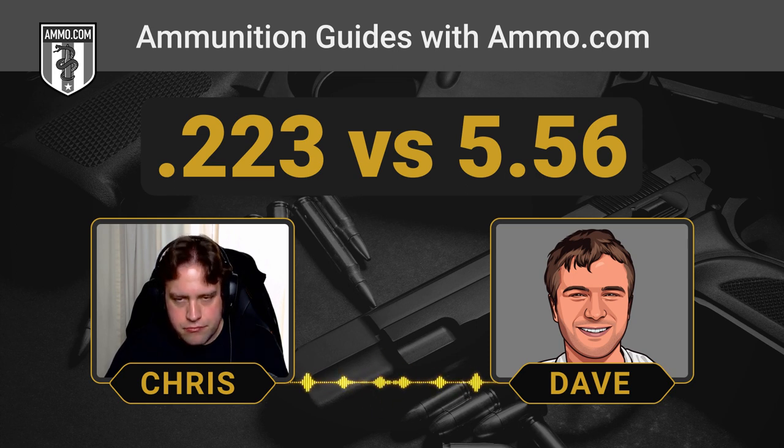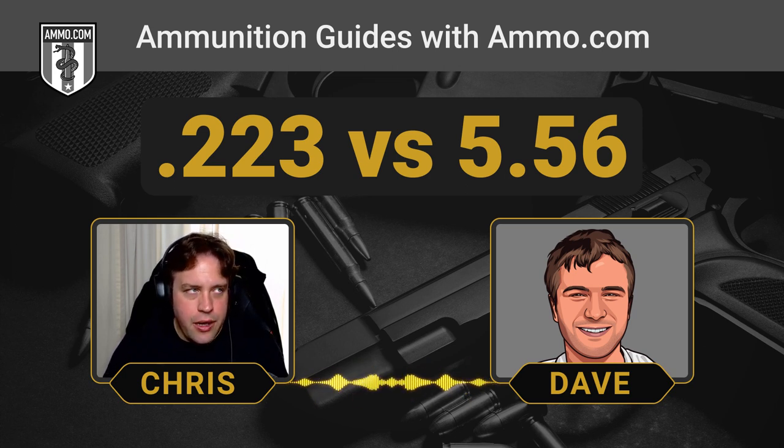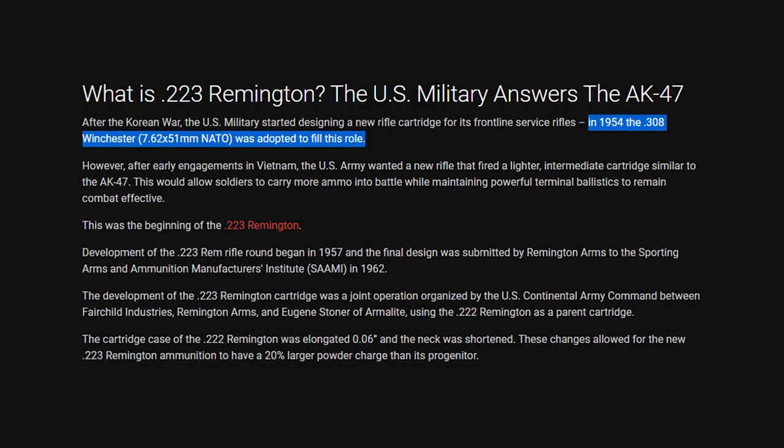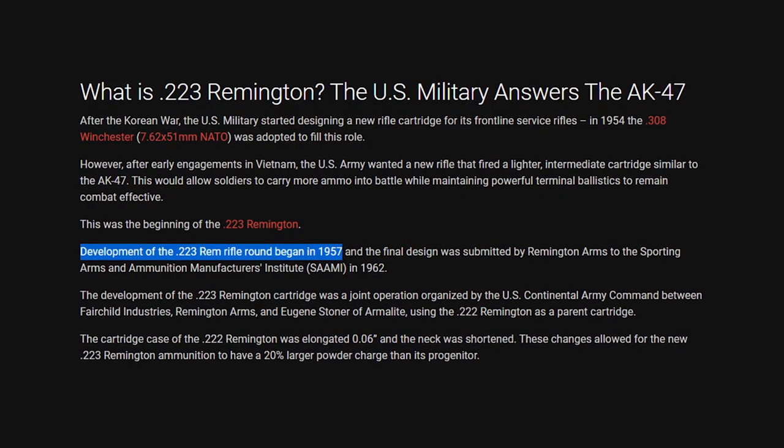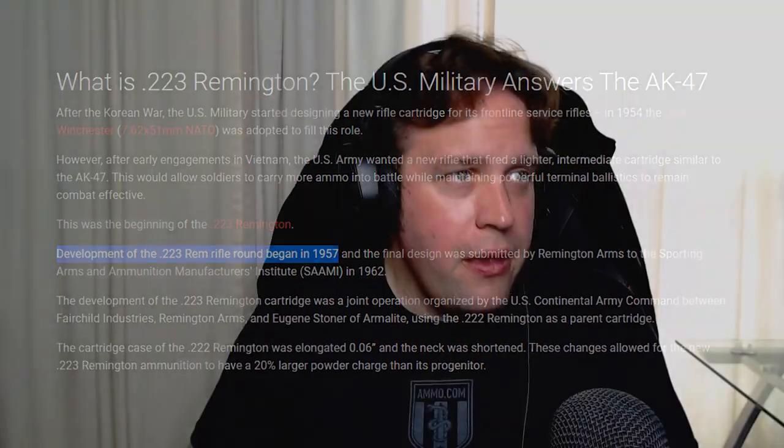Remington developed the .223 Rem. FN took it further and made the 5.56 into a NATO cartridge. The .223 was developed starting in 1957 — just after the .308, which came out in 1954. So the .223 is technically older, coming in the late fifties, whereas the 5.56 came in the early eighties. It's not just the cartridges that are different — it's the chamber itself.